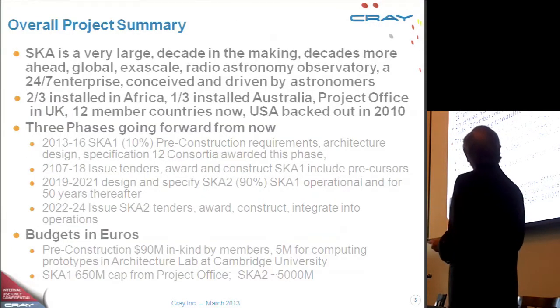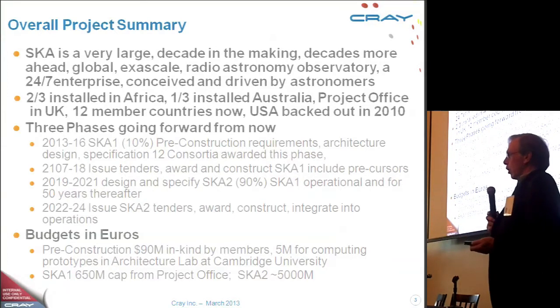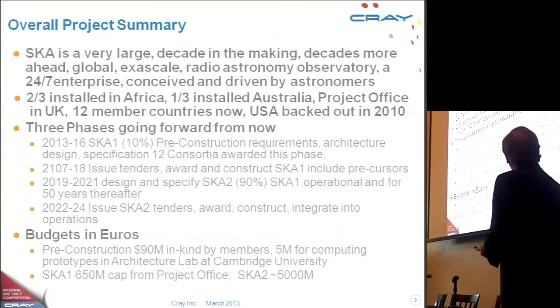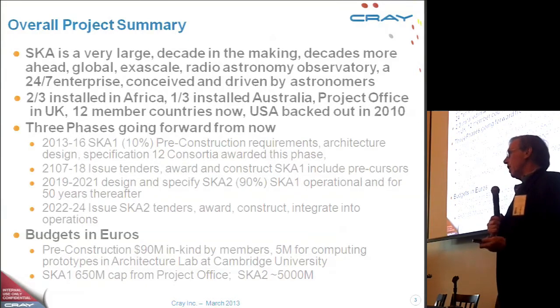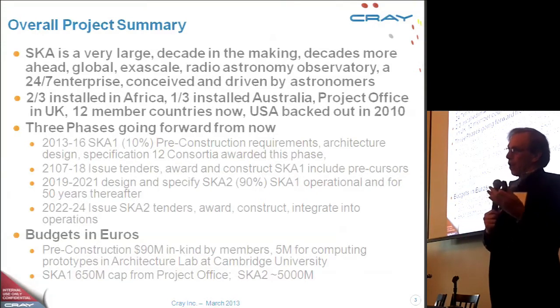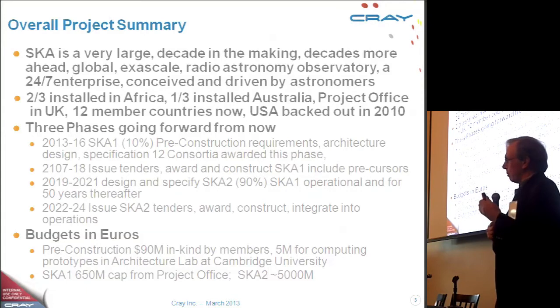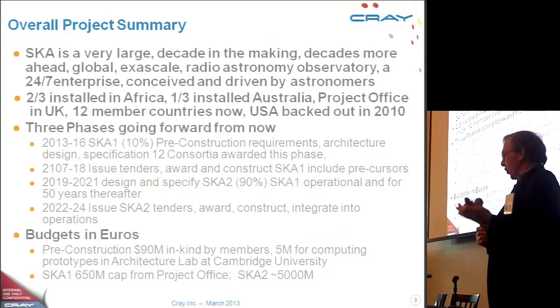The Square Kilometer Array is a very large radio telescope that, if everything works out, will be in operation by 2019-2020. It will be in two countries — two-thirds of it in South Africa and one-third in Australia. The reason those countries were chosen is that the telescope is going to be built in relatively radio-silent areas, and the southern hemisphere has a better view of the universe than the northern hemisphere.